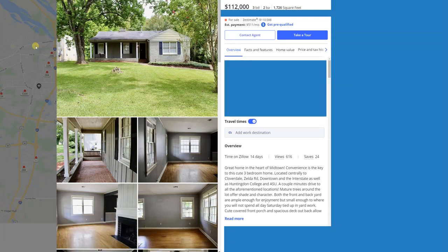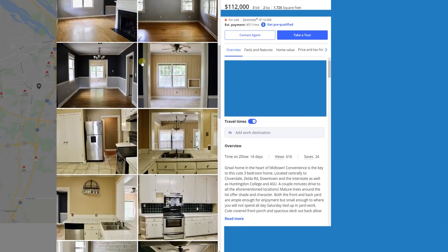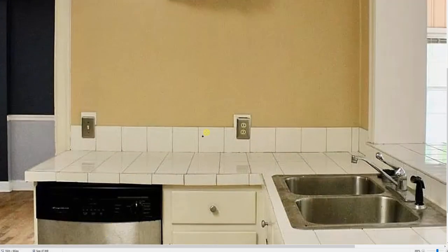Next property: a house in Montgomery, Alabama. It looks good on the outside — nice grass, nice landscaping, nice porch — and has some wood flooring inside. But we'll look at the problems. Down in the kitchen, right by the sink, there's a two-prong plug — it's not grounded, it's not GFCI. We zoomed in so it's grainy, but you can clearly see it's a two-prong outlet.